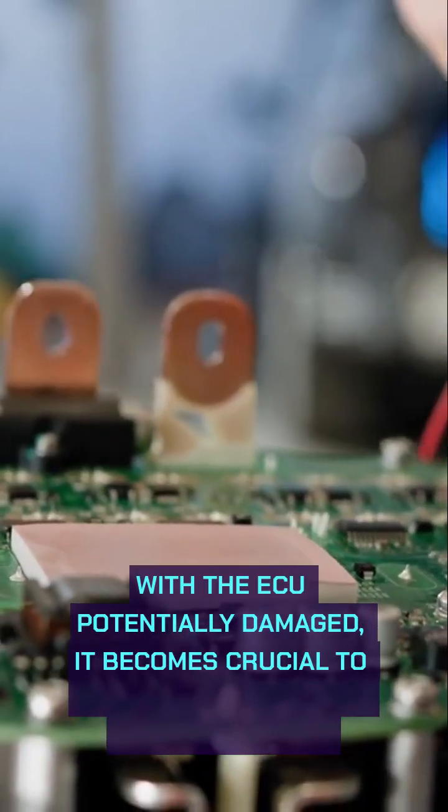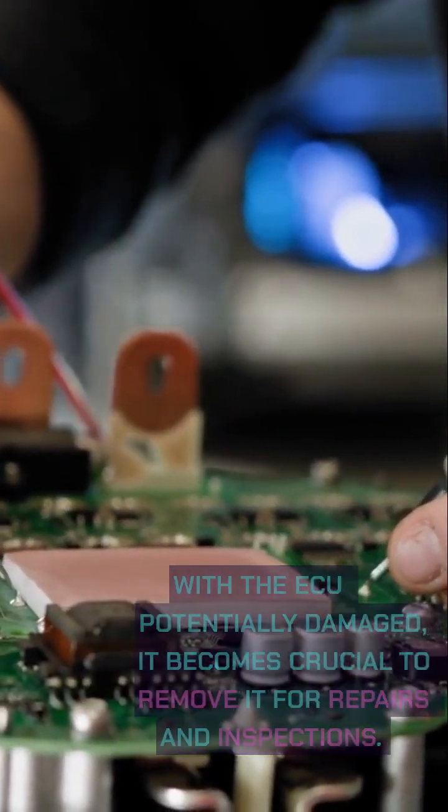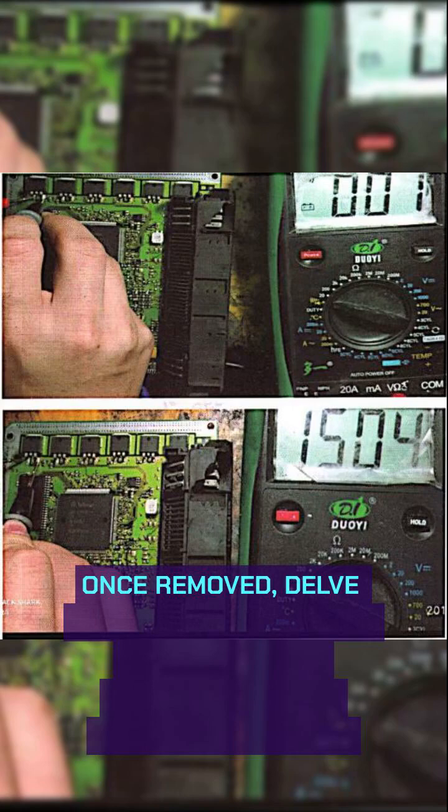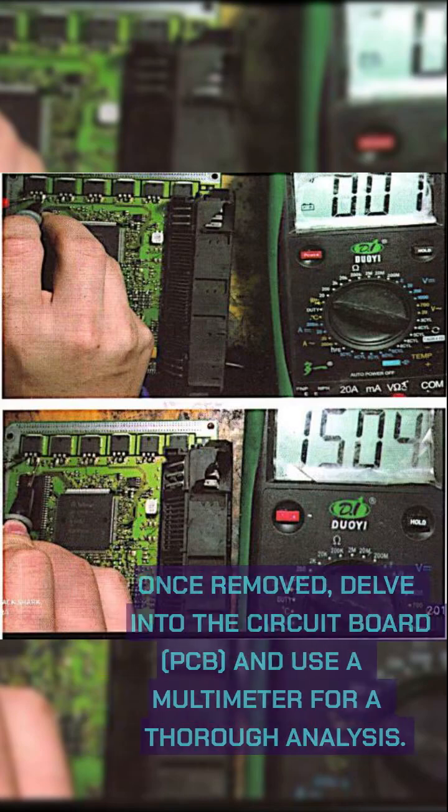With the ECU potentially damaged, it becomes crucial to remove it for repairs and inspections. Once removed, delve into the circuit board, PCB, and use a multimeter for a thorough analysis.